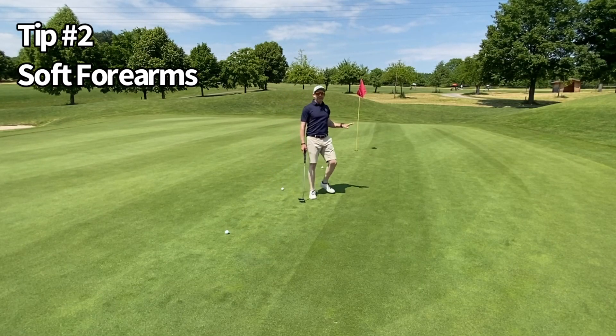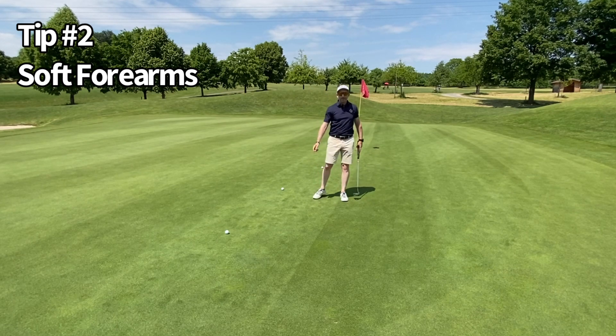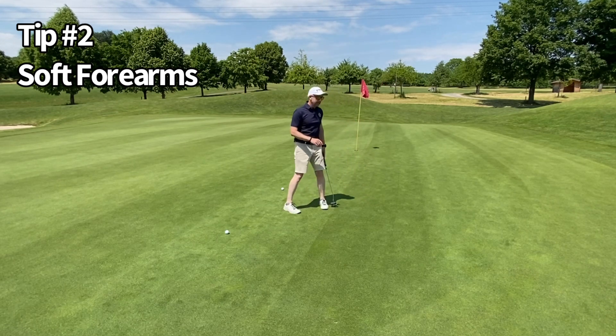Number two — straight out of Brad Faxon's top drawer. Keep your forearms soft. Don't worry too much about your grip pressure. Keep your forearms soft, start to finish, and we start to get this beautiful pendulum motion. Even on the longer putts, a little bit of lag which helps us create the speed on the longer putts without having to think about it.